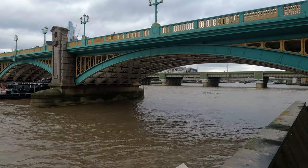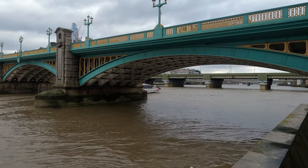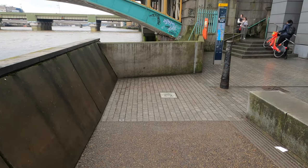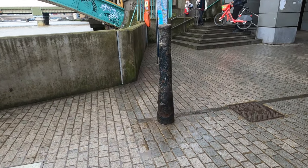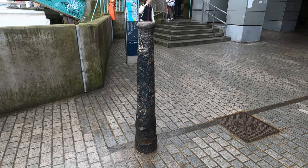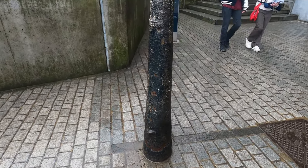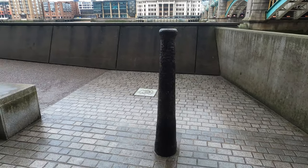Staying on the south bank I've moved westwards and I'm now on Bankside, close to the replica of Shakespeare's Globe and next to Southwark Bridge. Here we find the next cannon — a much smaller calibre, probably around an 8-pounder, used by many navies during the age of sail. This particular piece is displaying almost all of its barrel, with just the cascabel — the large ball at the end of the cannon — below the ground.